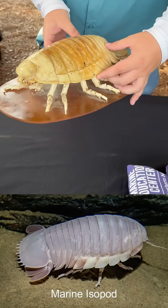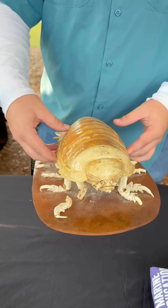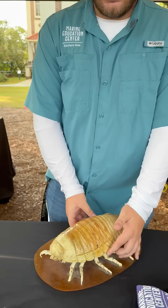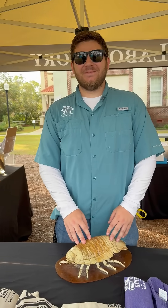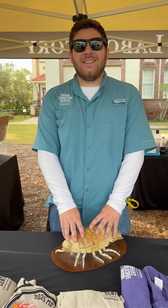We also have some very interesting critters such as this marine isopod. Think about those roly-polies in your gardens — this is basically the same exact animal except it gets much larger and lives in the deep ocean. And yes, you can still find these guys out in the wild today.